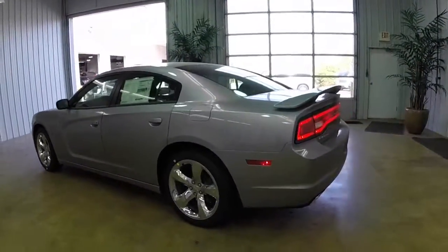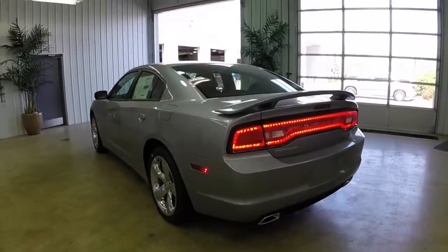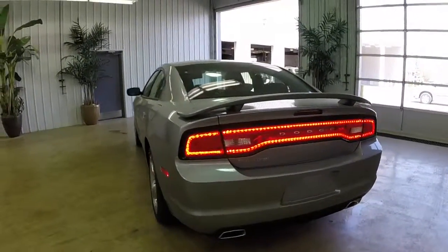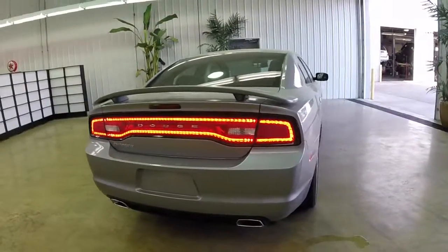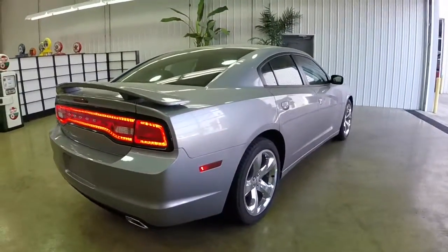This vehicle does have the keyless entry and go. It has the 17-inch aluminum wheels, automatic headlamps, and also the LED racetrack tail lamps.